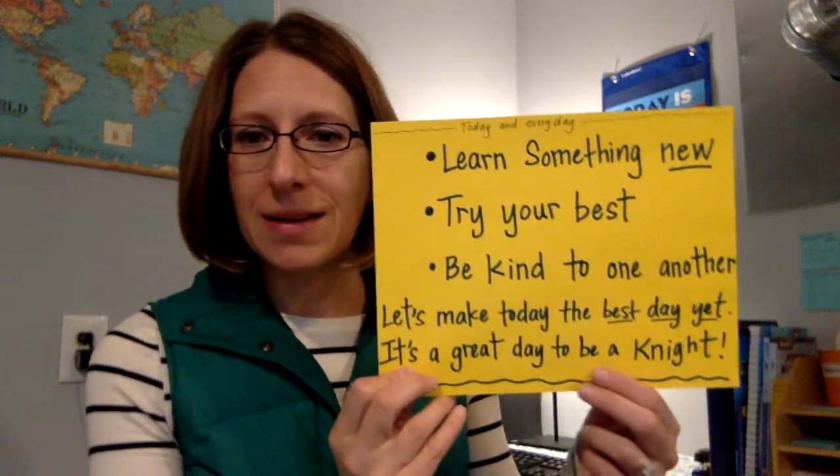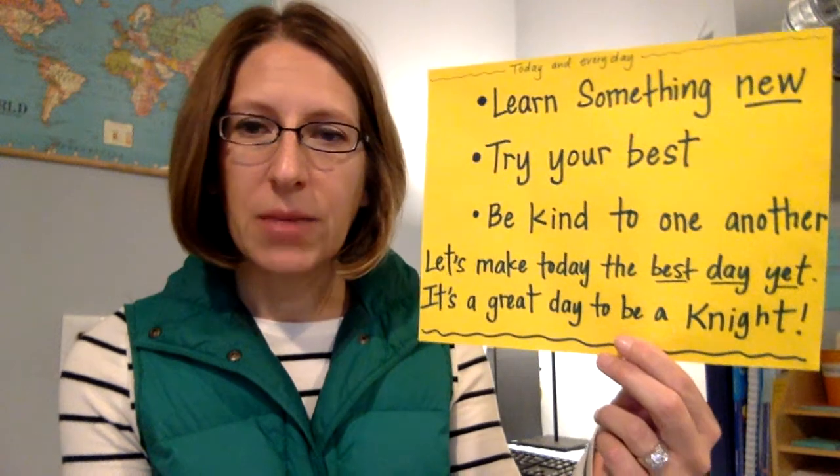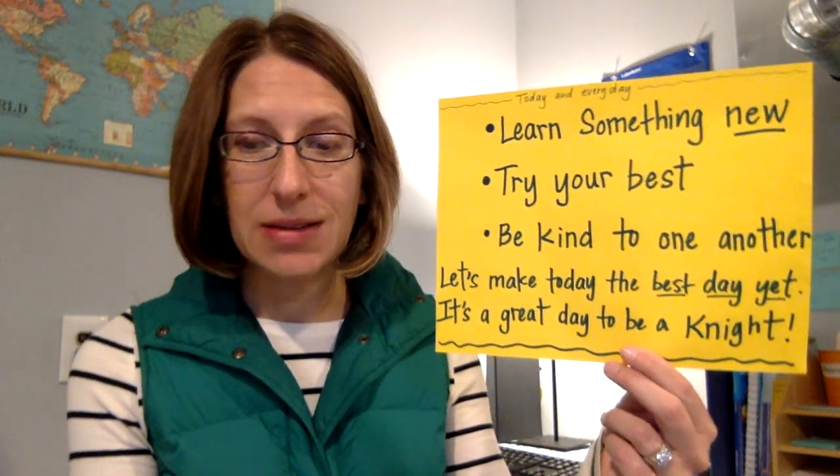Did I forget anything else? You let me know. Madeline noticed that I had a mistake in my video — Madeline, you've got to tell me today what my mistake was. Today's going to be a beautiful day a little bit later in the afternoon. Maybe we could get our work done in the morning and then enjoy the afternoon, because it's going to be really nice. Today and every day: learn something new, try your best, be kind to one another. Let's make today the best day yet. It's a great day to be a knight. Have a fabulous day, students, and I'm really looking forward to seeing you tomorrow at our little Zoom meeting. Have a great day, bye.